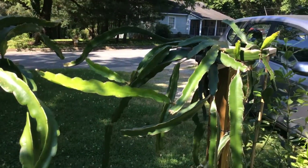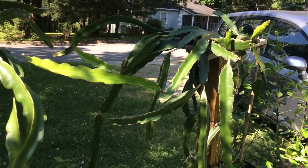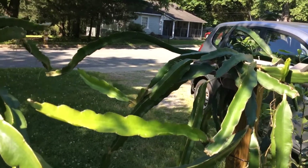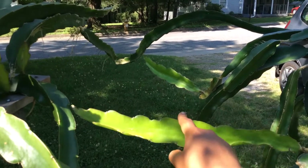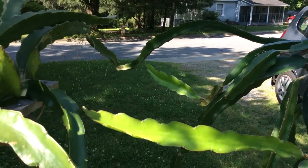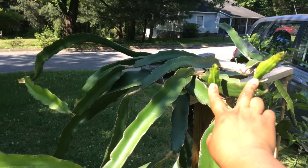My biggest dragon fruit plant is this one, which is a Physical Graffiti, and this one has grown since I brought it outside — it grew this one and then kind of directly behind it right about there. That's grown since I brought it outside, and then these two right here.